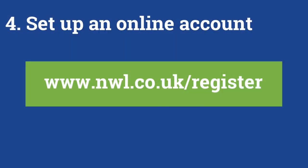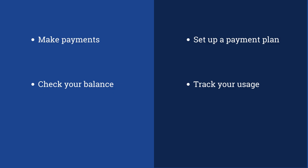Create an account with us at nwl.co.uk/register. You'll be able to do all sorts of useful things like make payments, set up a payment plan, check your balance, track your usage, apply for a water meter and more.